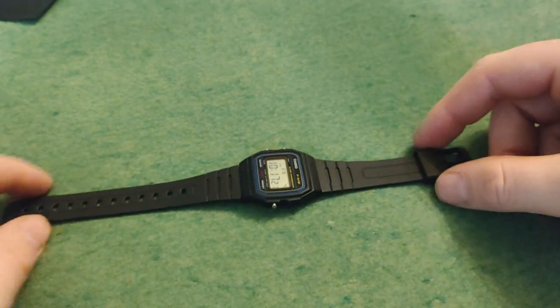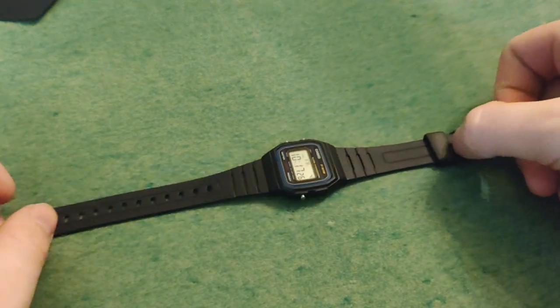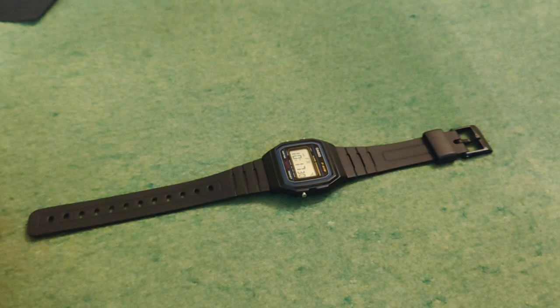Lovely watch, and actually the one that I was wearing today — just took it off to make this video. Anyway, hope you enjoyed this quick little video. Thanks for watching and have a great day.